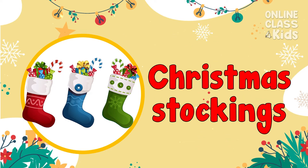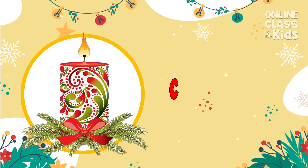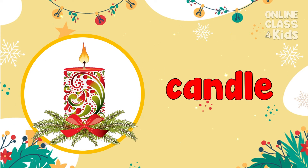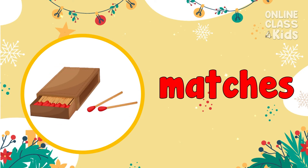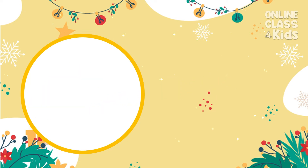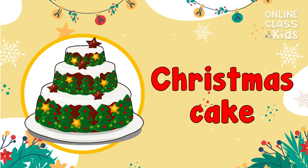Christmas stocking! It's usually made of seasonal dried fruits and spices. Christmas Cake!